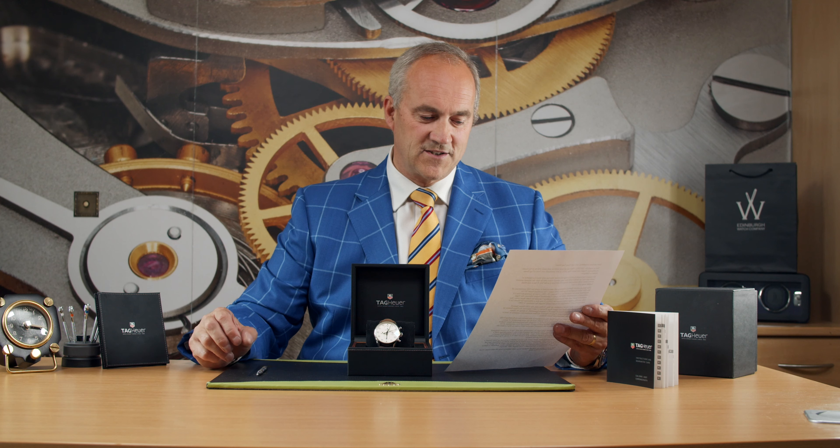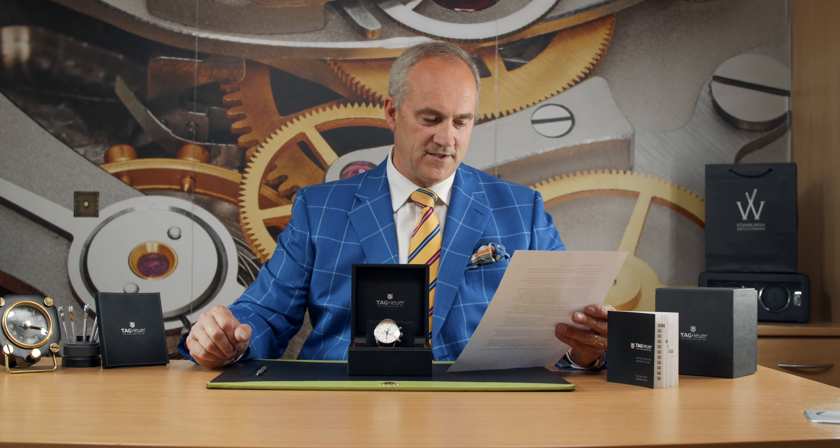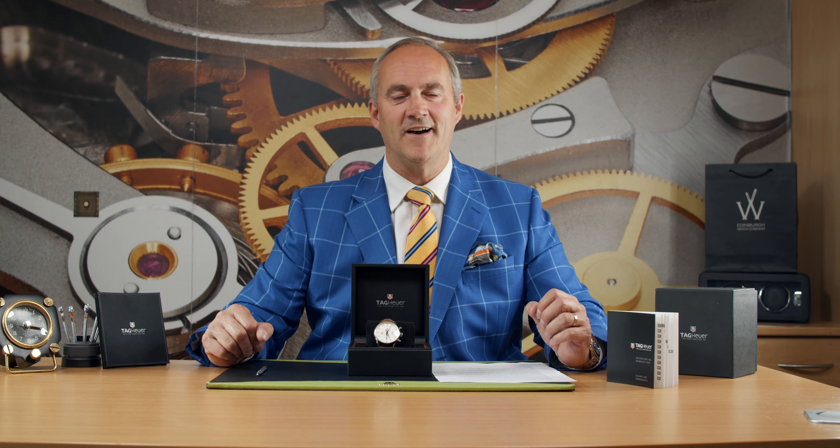That SpaceX chronograph has now taken its rightful place alongside a replica of Glenn's stopwatch in Switzerland's Tag Heuer 360 Museum. So there's some background to the watch — now I'd like to give you a close-up view.